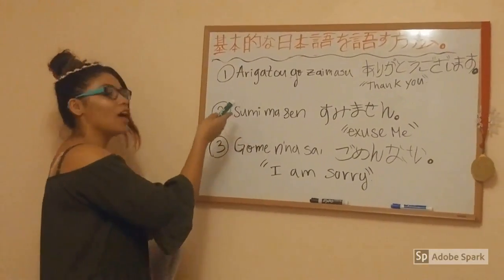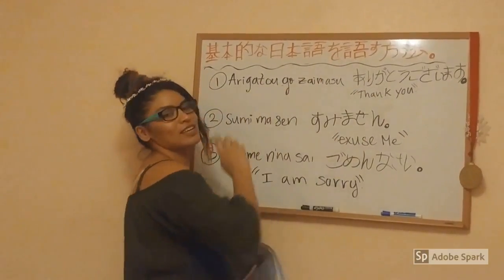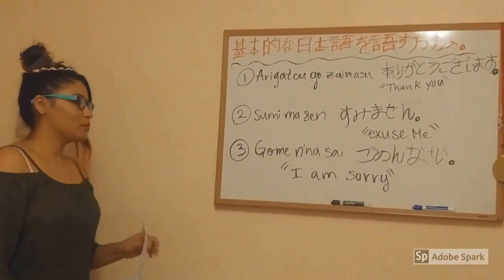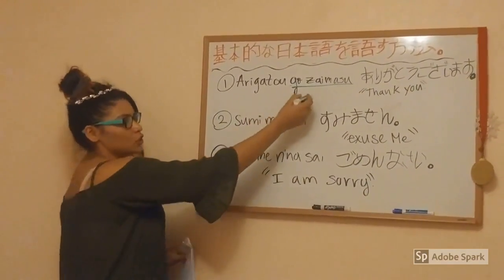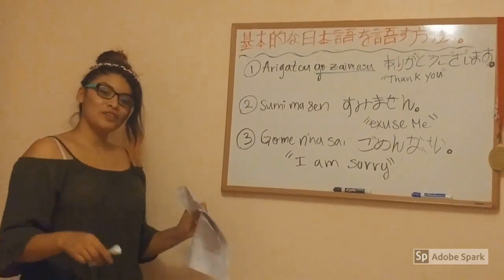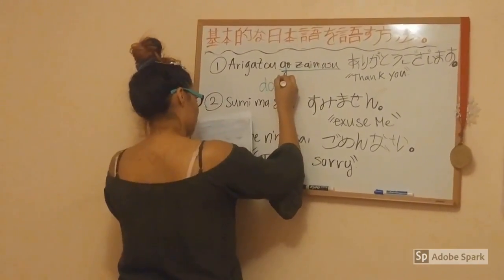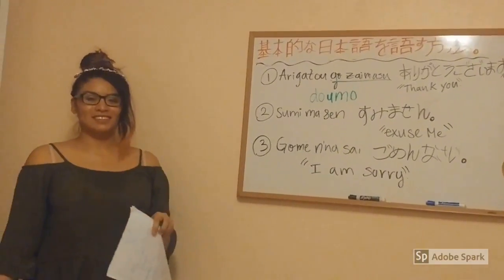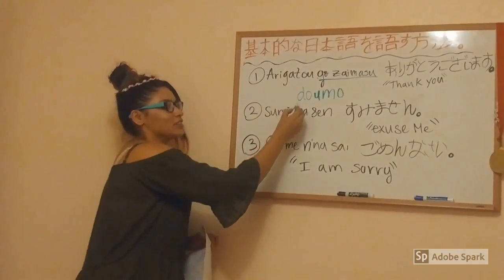The first phrase for manners is Arigatou gozaimasu. This means 'Thank you.' Gozaimasu is used to increase the politeness of the phrase. Another way to say this is Domo, which just means 'Thanks' — it is the short way to say Arigatou gozaimasu.